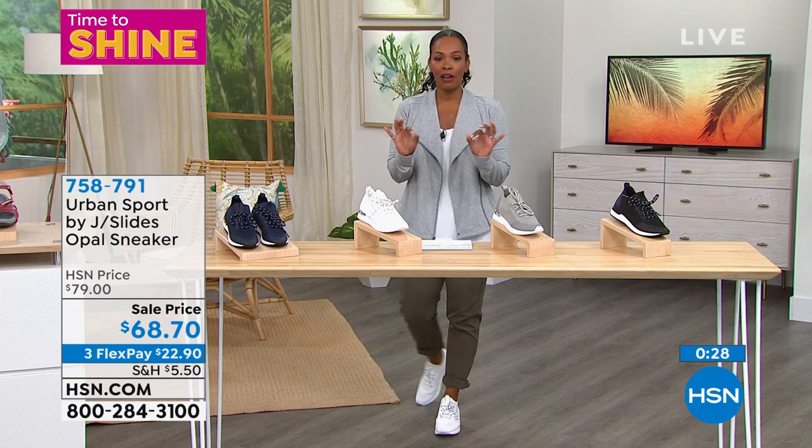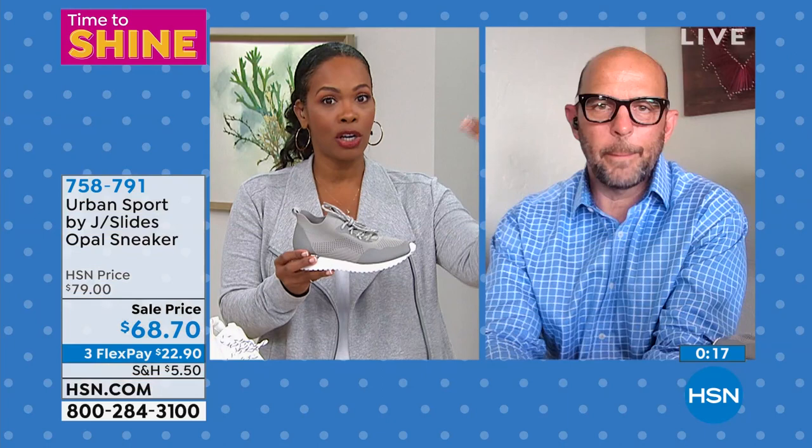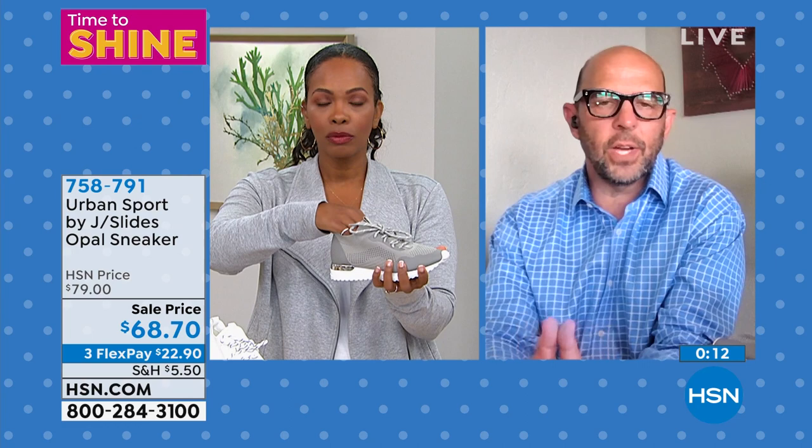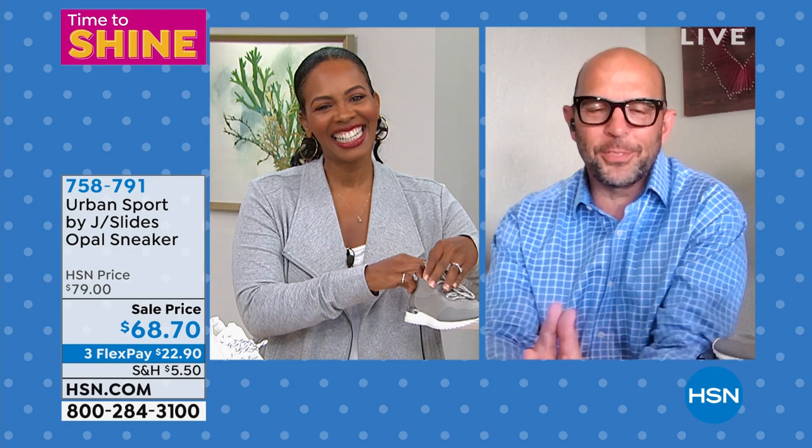For somebody wearing these for the first time, since they're full sizes, if you're between half sizes definitely go up. Regular size if you're a true size — if you're wearing a 7, order a 7. If you're a 7.5, go to an 8 for that perfect fit every time. Mike, thank you so much for bringing these to us. And if you want them in gray, don't wait.